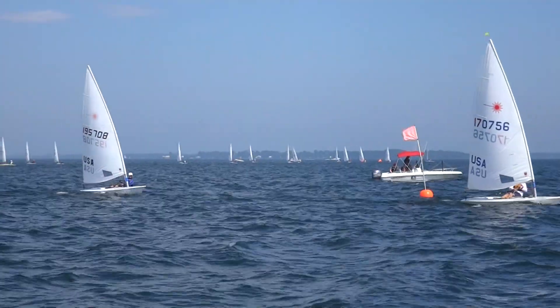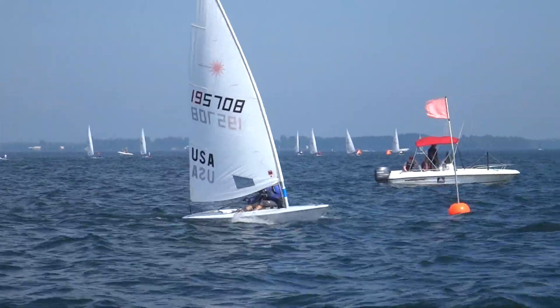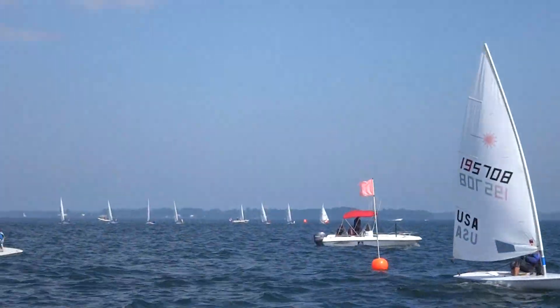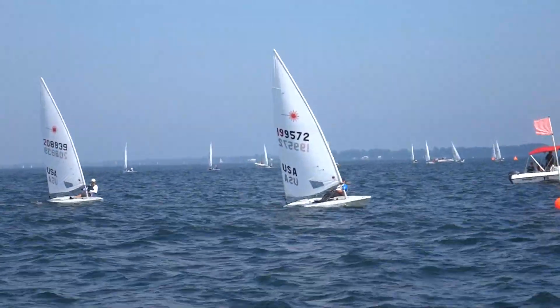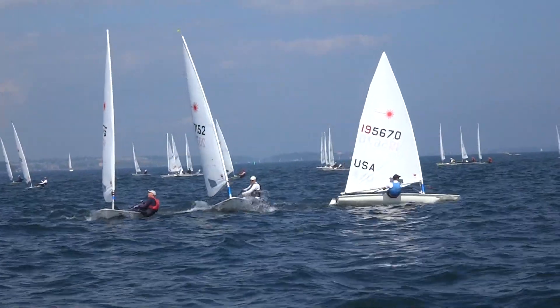This is the finish line of the Grand Masters sailing one of the heats at the recent 2015 Master Worlds in Kingston. It's a fantastic example of good communication between boats. To the left, there are two boats approaching the finish line on port, and they're going to have to give way to a boat on starboard. Let's listen in.